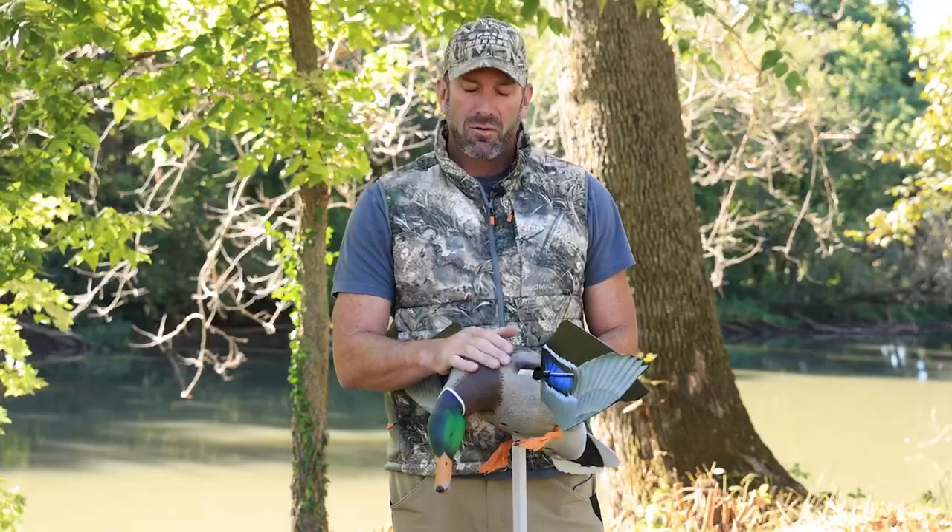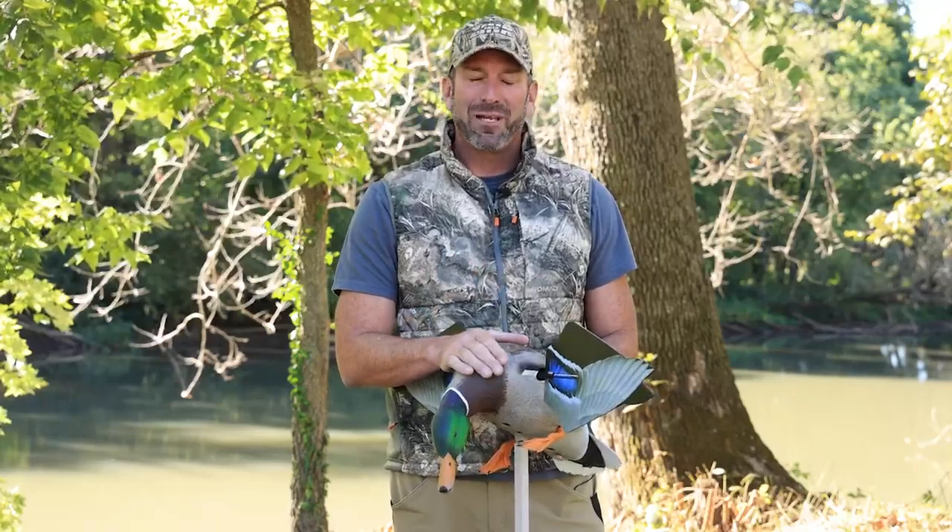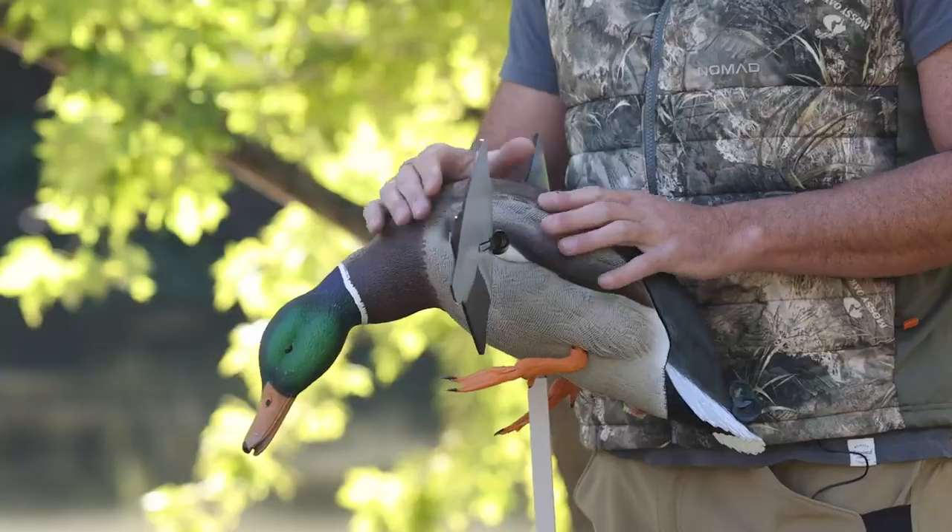Hi, I'm Fred Zink with AvianX. I want to talk to you about the PowerFlight decoy, brand new this year from AvianX.